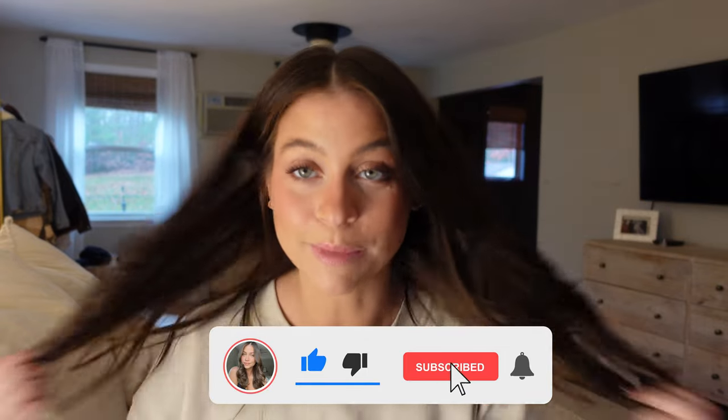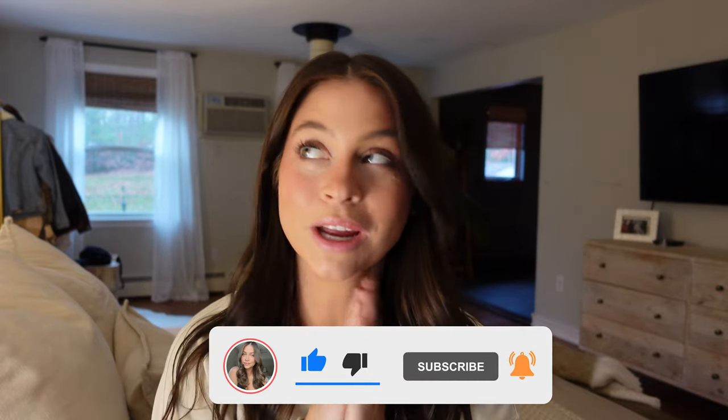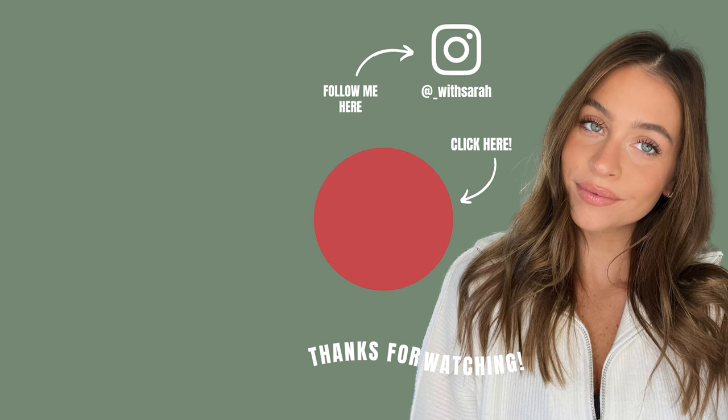That's it, guys — that's my unboxing for the day! I hope you enjoyed today's vlogmas. So much more to come — make sure you subscribe so you don't miss a video or a giveaway, and I will see you guys tomorrow. Bye!